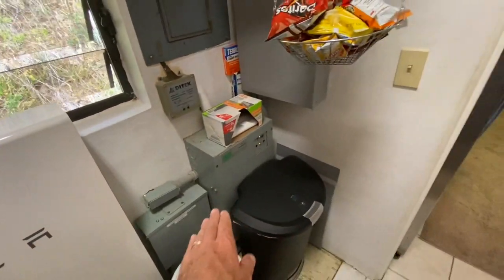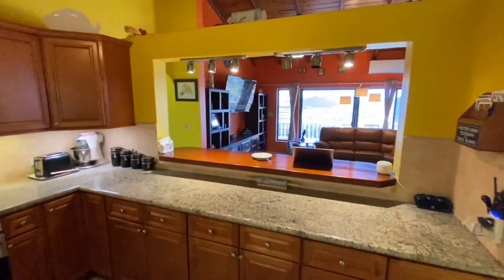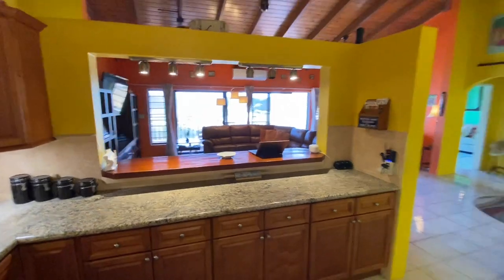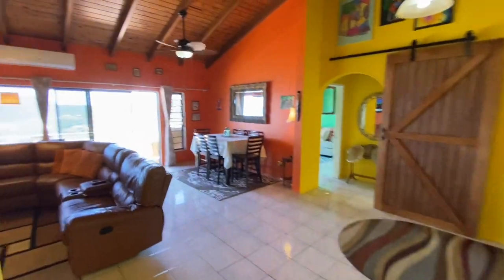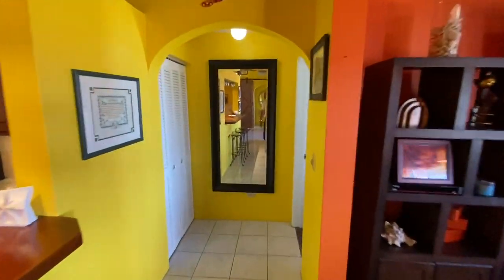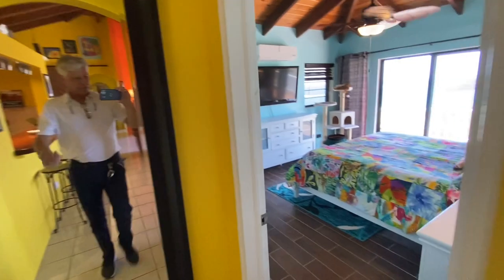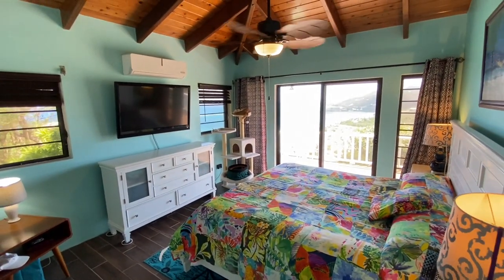Your generator transfer switch is right here. The house has a grandfathered net metering permit — a one-to-one permit — with a Tesla battery wall backup. In addition to the Tesla wall, you have a 20 kW diesel generator, which we'll show in just a bit. But here we are in the main bedroom.